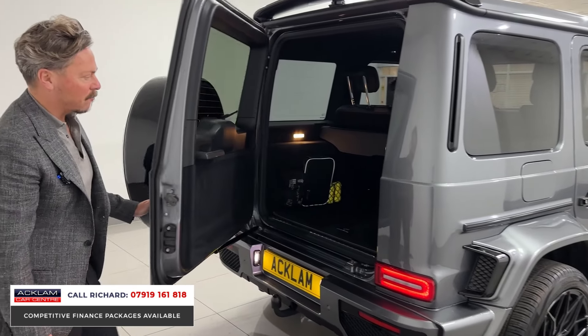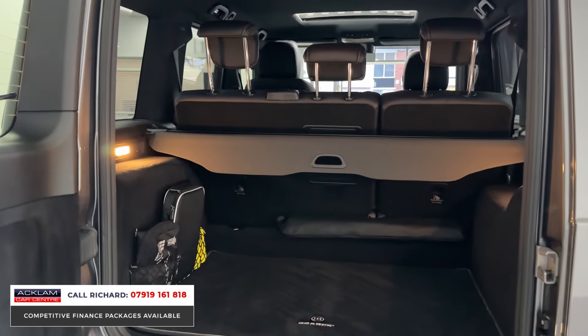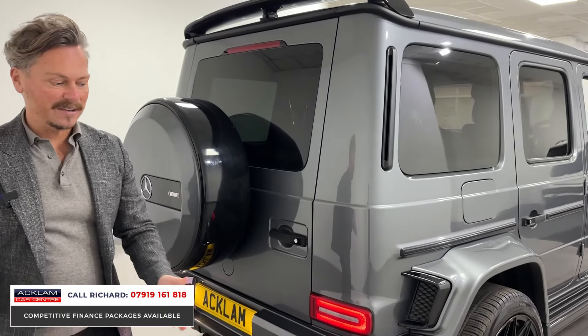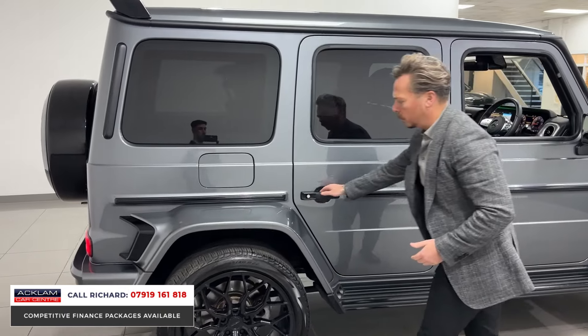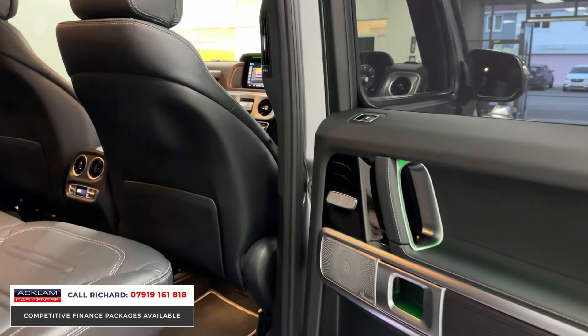Obviously there's a tow bar and spare wheel cover in selenite grey with black accents. Being a G-Wagon, we've got Brabus mats throughout and lots of space in the rear. With 17,000 miles on it, it's in beautiful order all the way throughout — loads of practical space and heated rear seats.